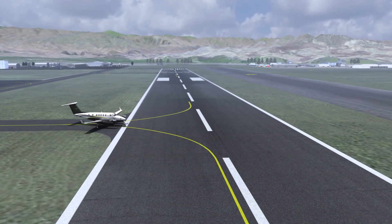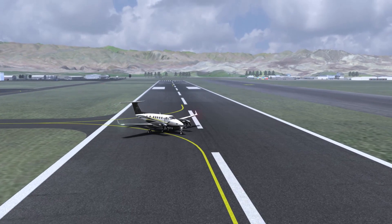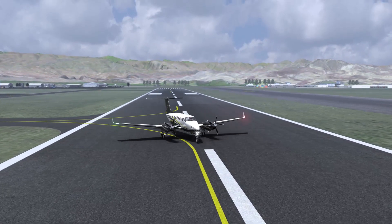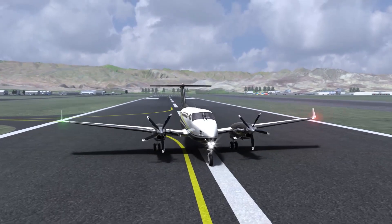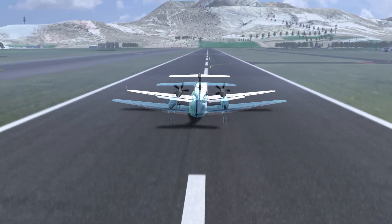For a thoroughly modern look and performance to match, pair BLR's winglets with WhisperProp. Together, this powerful package comes with a flight manual supplement, certifying superior performance when compared to unmodified aircraft.